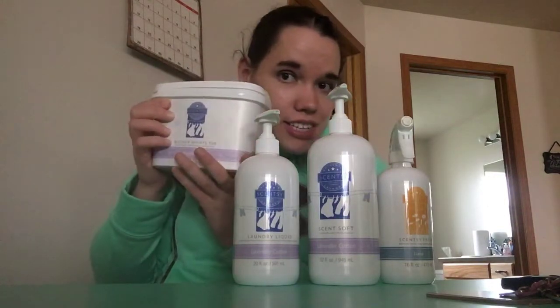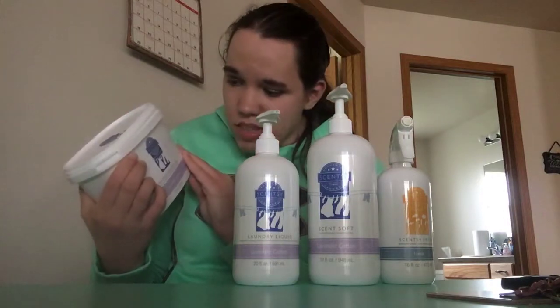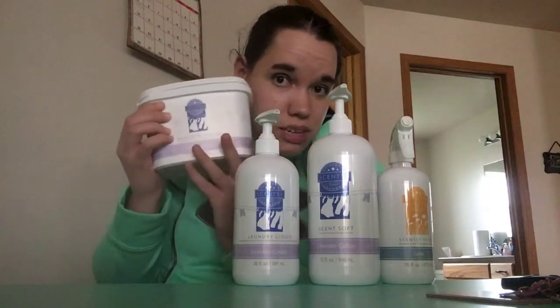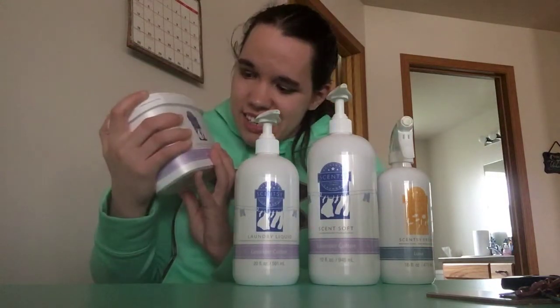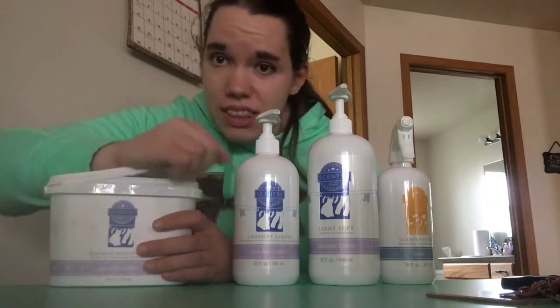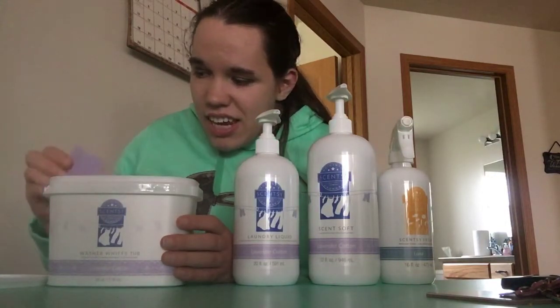First up is the washer whiffs. You can get a smaller container for twelve dollars, or the full-size tub for thirty bucks. I got this with some of my hostess rewards from a Scentsy party last month for not very much - which is the reason you should do a party with me, because you can get these for a lot less. I love it, it smells amazing. The washer whiffs are my favorite; they make your laundry smell so good and it lasts for such a long time.